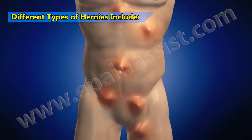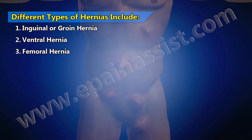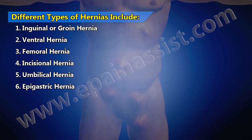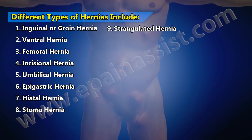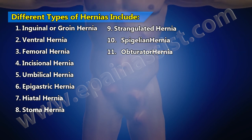Different types of hernias include inguinal or groin hernia, ventral hernia, femoral hernia, incisional hernia, umbilical hernia, epigastric hernia, hiatal hernia, stoma hernia, strangulated hernia, spigelian hernia, and obturator hernia.